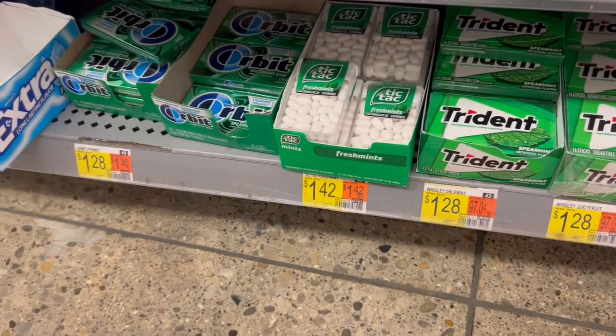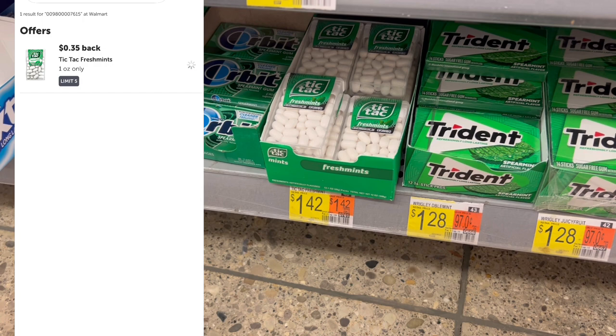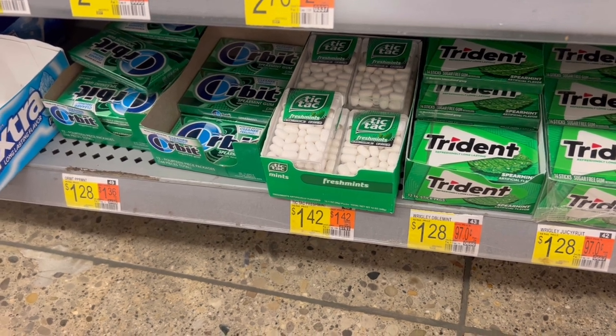For our very last deal of the day, I'm going to grab these Tic Tacs. They are $1.42 and we do have $0.35 on Ibotta. It's not the best deal, but I literally need one more item to hit my big bonus. So let's go see how we do at the register.